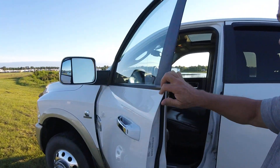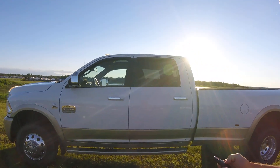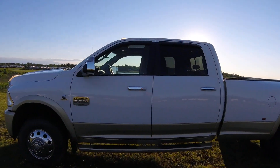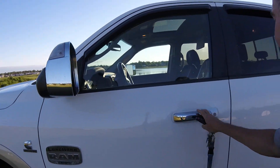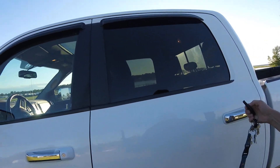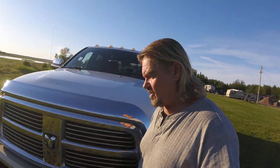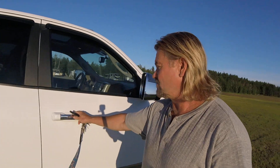It's got a remote start — they all do. There's probably a door open somewhere. That would be the only reason it won't start, or if it's almost out of fuel, which it's not, and they usually won't start then.